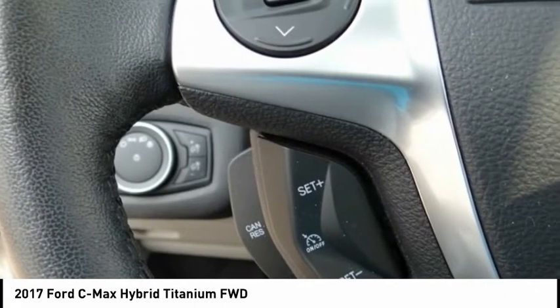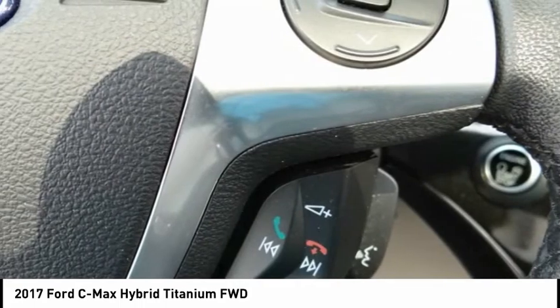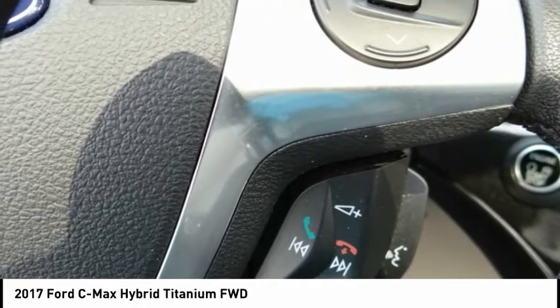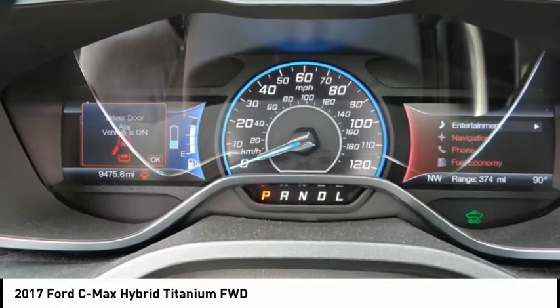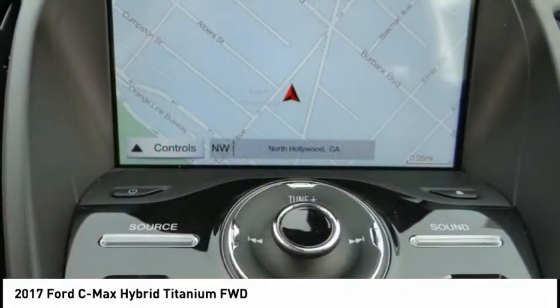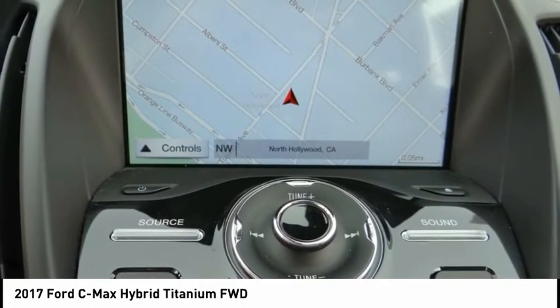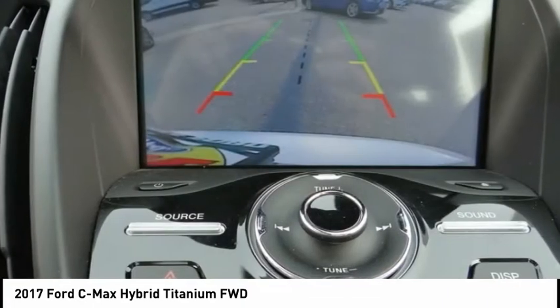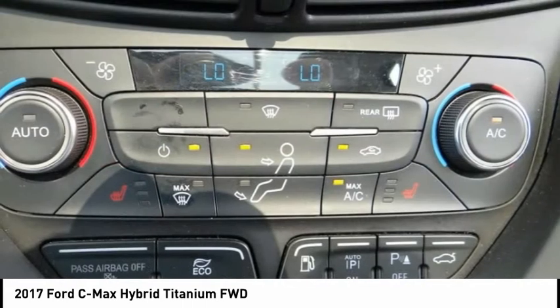Contact Sunrise Ford North Hollywood to schedule a test drive and take this 2017 Ford C-Max Hybrid home today, or visit our showroom conveniently located at 5500 Lankershim Boulevard, North Hollywood, California 91601. Memorial Day sale going on now — we offer a huge selection of new and used cars.